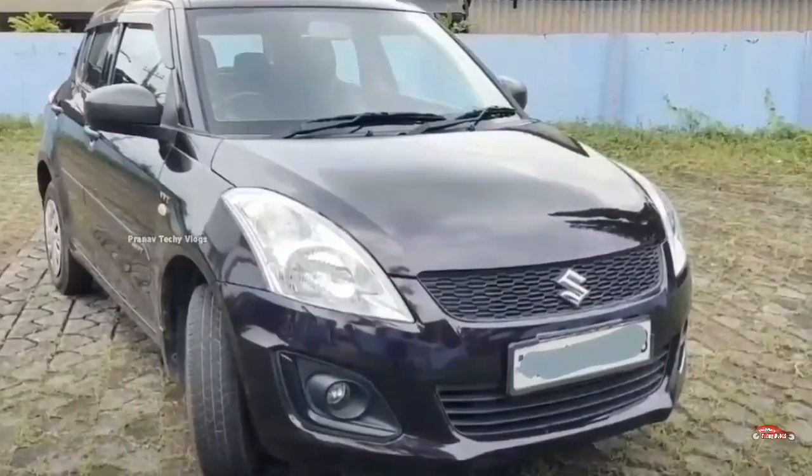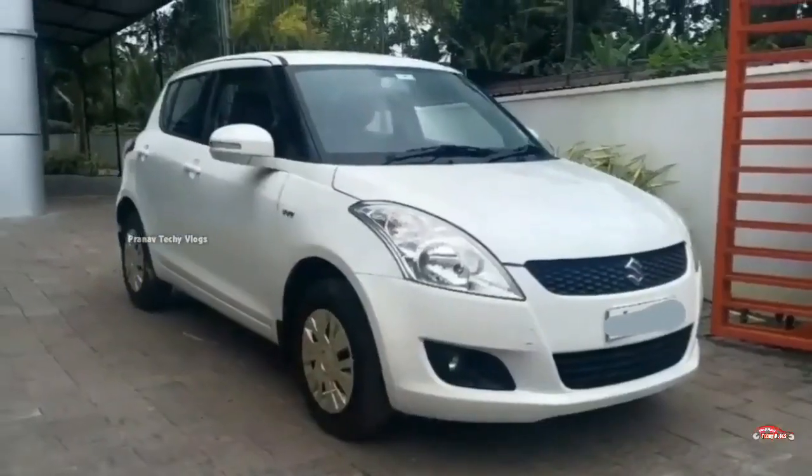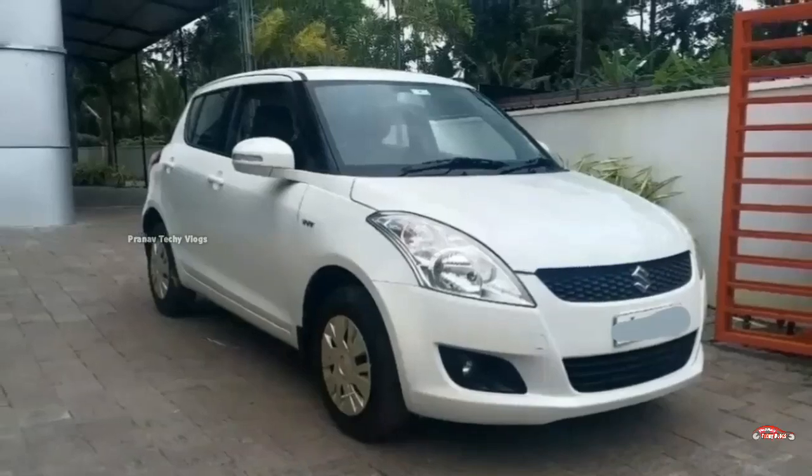Welcome to this video. We are going to talk about the Swift car in this video. If you like this video, don't forget to subscribe.